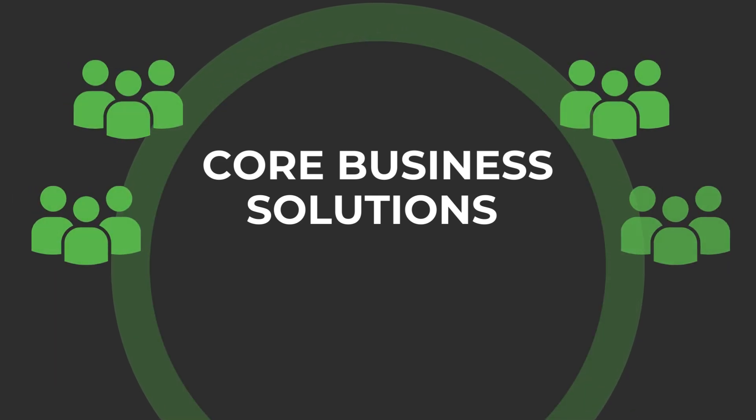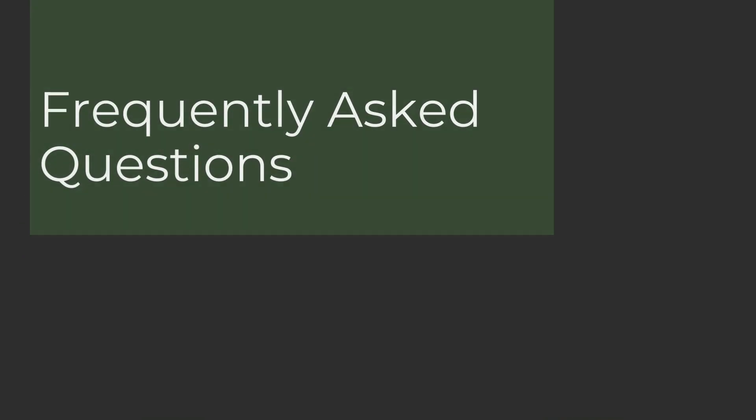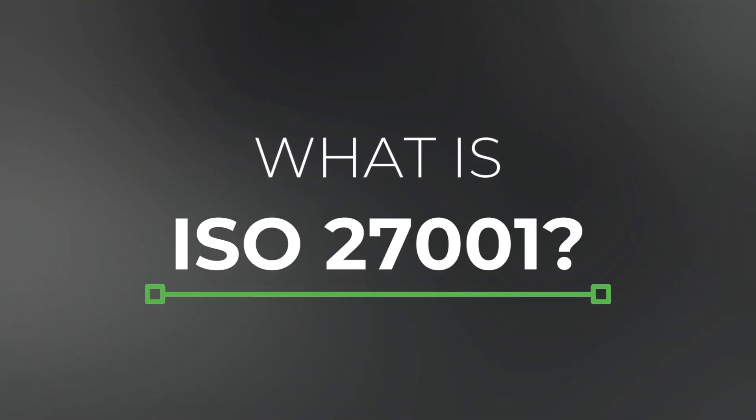CORE helps hundreds of small businesses achieve ISO certification each year. Here are some frequently asked questions about ISO 27001 that will save you time, especially if you just started exploring the certification process. The first question: what is ISO 27001?